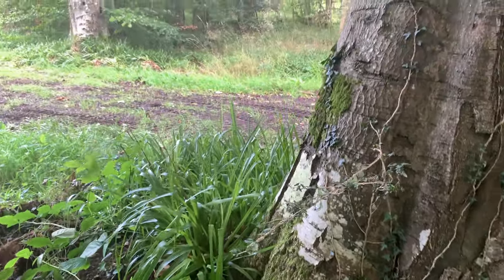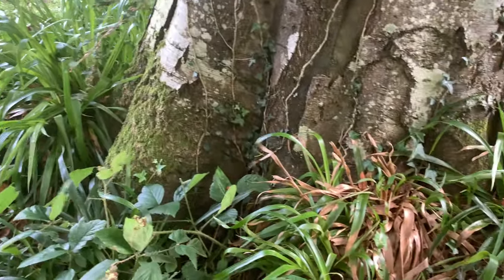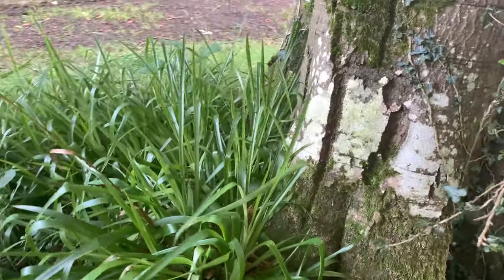These are perfect woodland conditions for these shrooms to grow. Yeah, nothing — we'll move on.